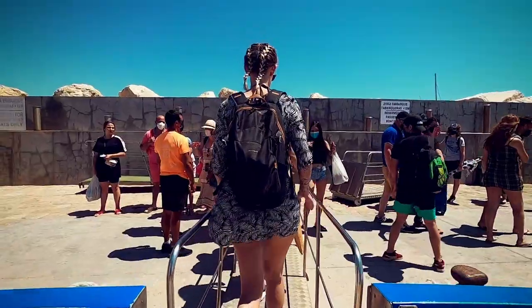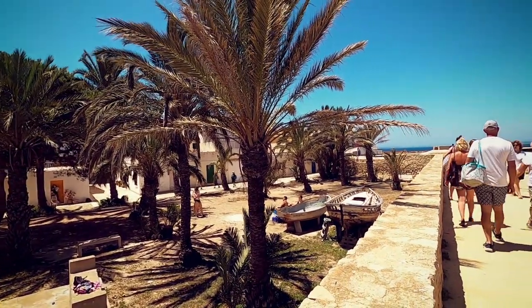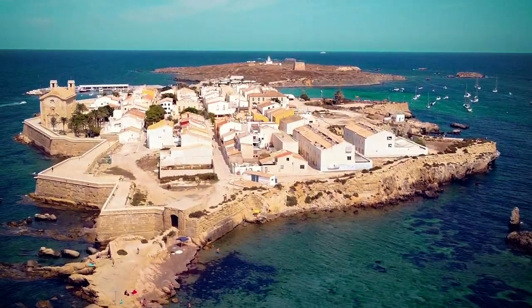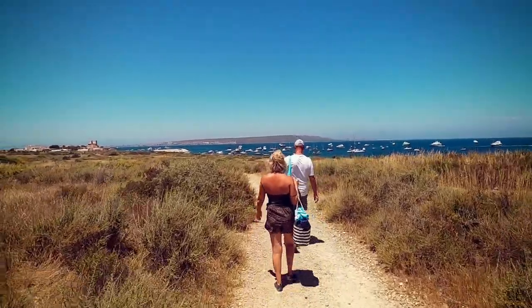Hi guys, it's Millie. Today I'm going to be showing you one of my favourite places to visit in the Costa Blanca. This is the tiny little island of Tabarca off the coast of Alicante. Whether you're living in Spain or on holiday, this should definitely be on your list of places to visit.